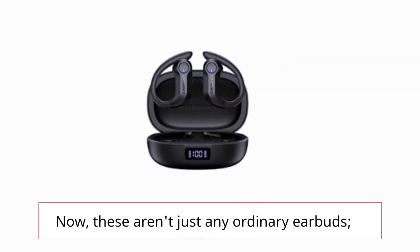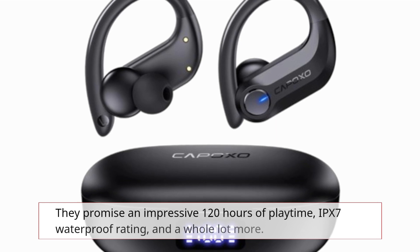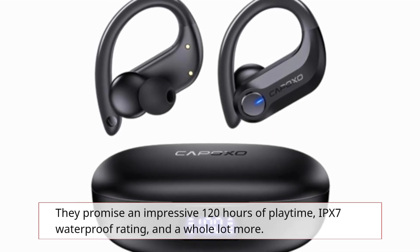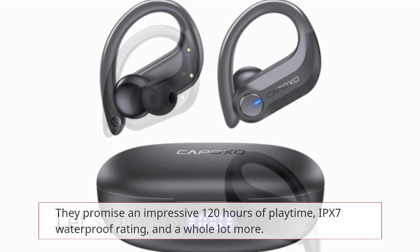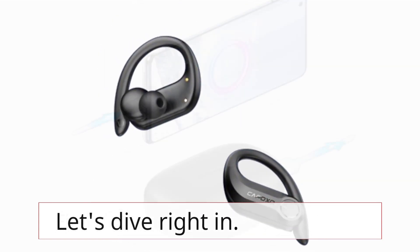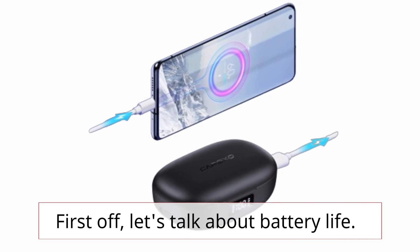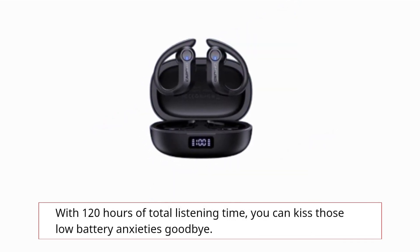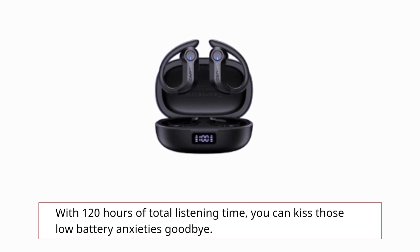Now these aren't just any ordinary earbuds — they promise an impressive 120 hours of playtime, an IPX7 waterproof rating, and a whole lot more. First off, let's talk about battery life. With 120 hours of total listening time, you can kiss those low battery anxieties goodbye.